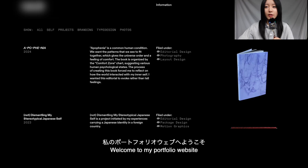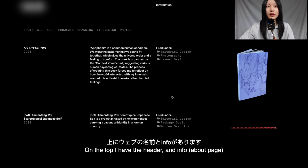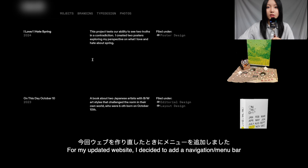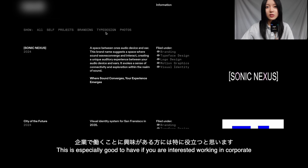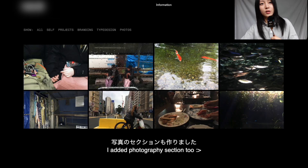Here is my portfolio website. I have a header and an information button — that's new. I made a menu bar which organizes the contents of my work into different sections. This semester I made four branding projects, so I made a dedicated branding section, which is also good if you're looking into working at a company. I also made a type specimen this semester so I made a dedicated type section, and this is my photography.